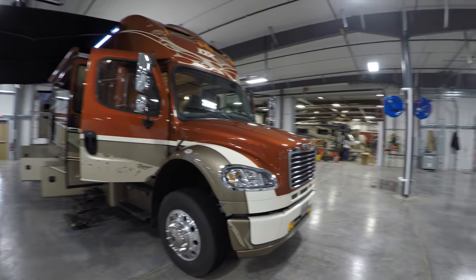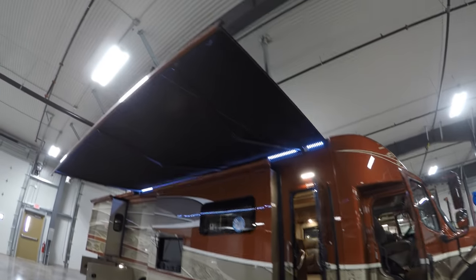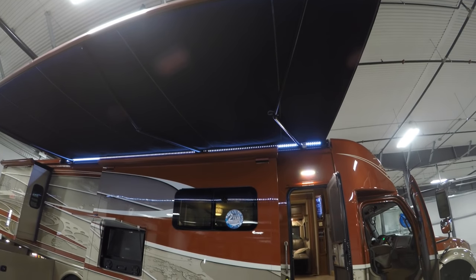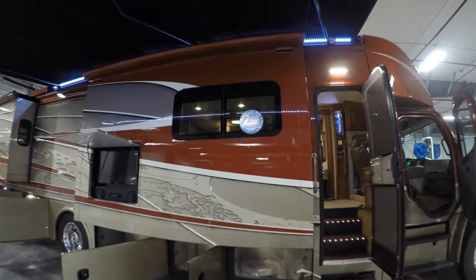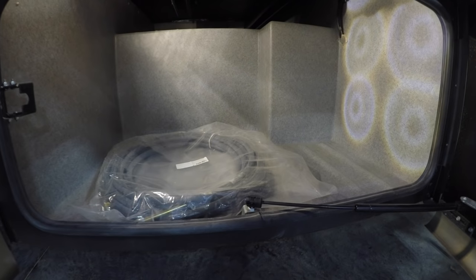Just a beautiful paint job — sunset exterior. Huge power awning with LED lights to light up your whole campsite. It's got three slides, frameless windows, an outside TV, and lots of outside storage.